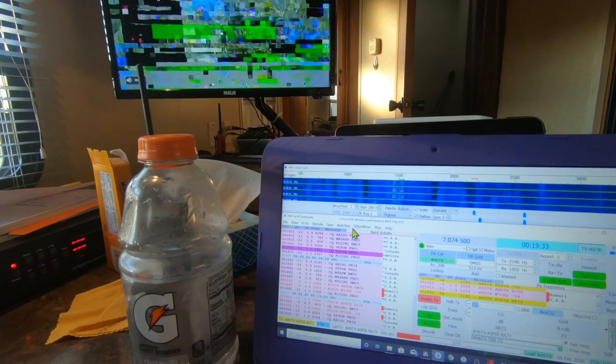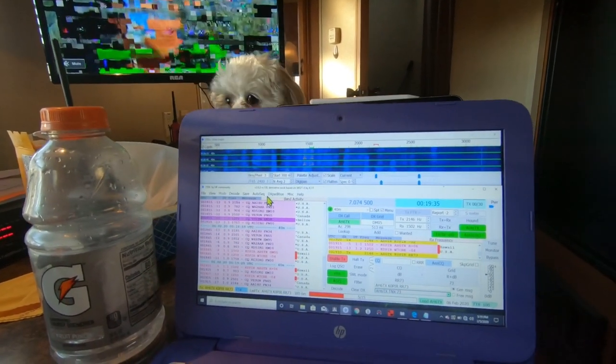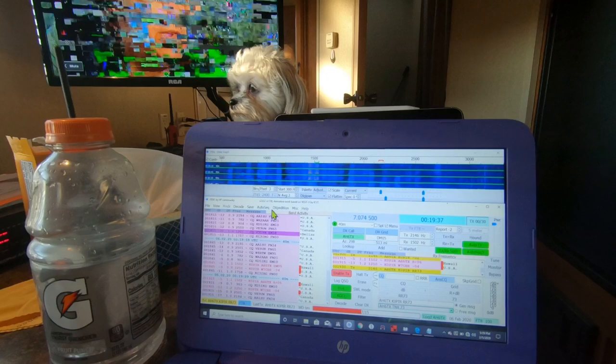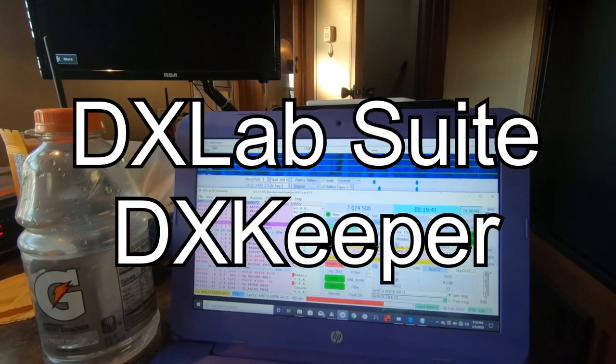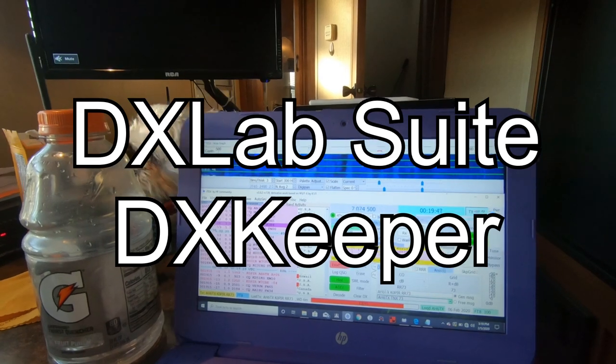So I got a contact with him. That's going to go into my DX Keeper — that's the logging program I'm using. We'll see if we can get that other one.